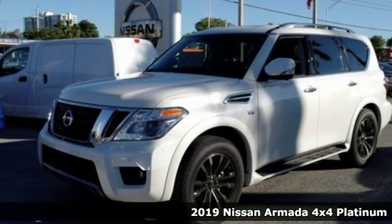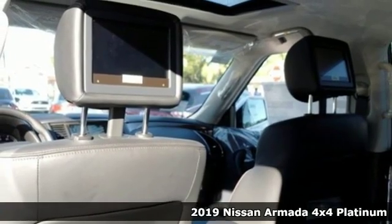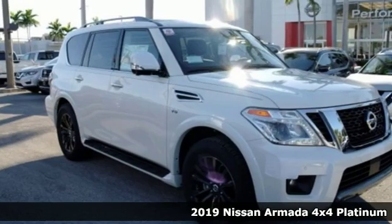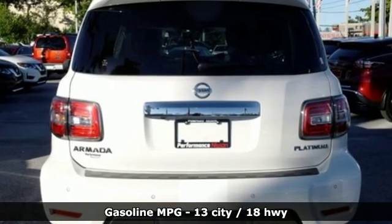It's the new 2019 Nissan Armada. You'll live a life full of adventure. This traditionally rugged yet modern Armada is the full-size SUV that fits your life. And with features like these, every drive's a pleasure.